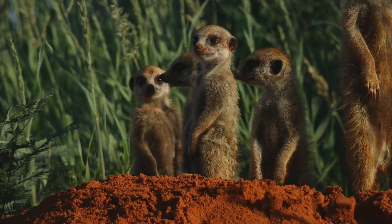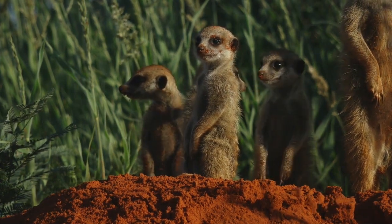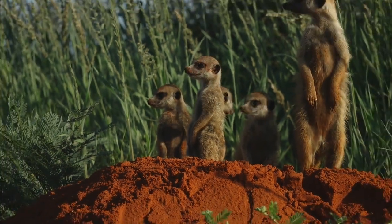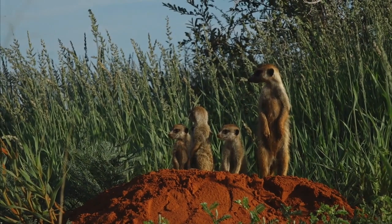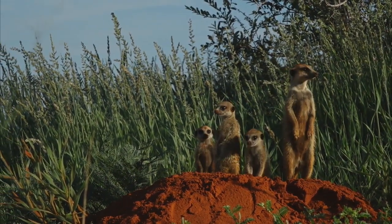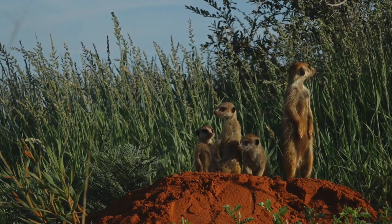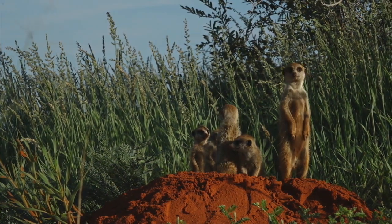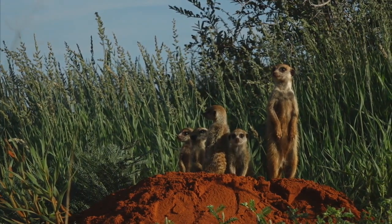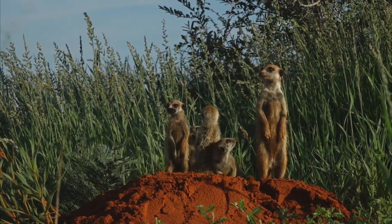A little bit more activity as far as the adults are concerned. The little ones are still enjoying the sun, but the alpha female has started doing a bit of burrow maintenance. You can actually see they've done quite a bit of maintenance on this burrow — lots of digging yesterday afternoon, with fresh sand that's still seemingly wet from when they were clearing out the burrow. The little ones are just practicing their spotting skills at the moment.